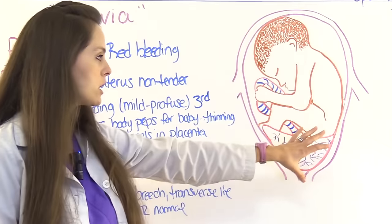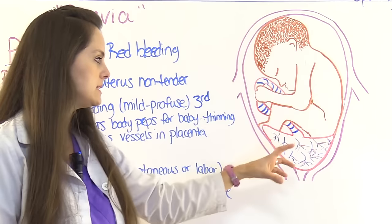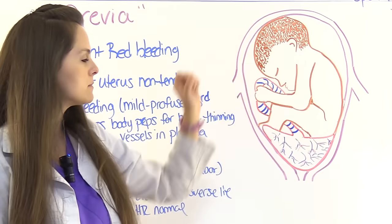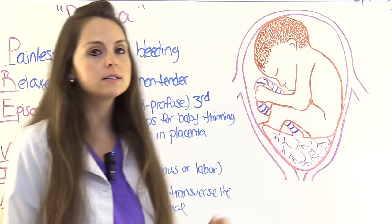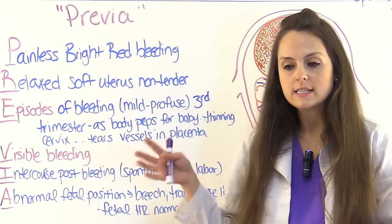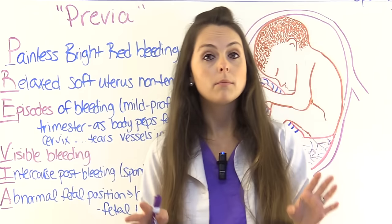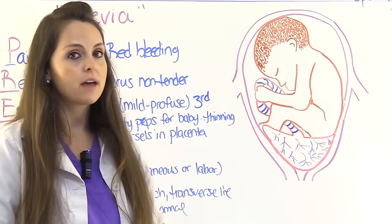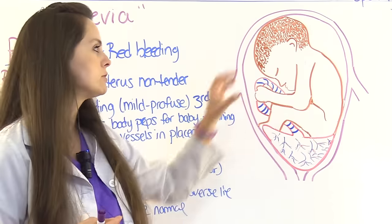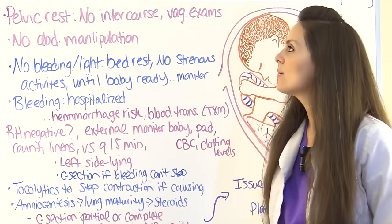A is for abnormal fetal position, such as breech — baby presenting bottom first — or transverse lie, where baby is sideways. Normally the baby's head should be down, but it can't be because the placenta is in the way. The fetal heart rate tends to be normal unless mom is hemorrhaging — a contrast to abruptio placentae, where the placenta has detached and fetal distress is more common.